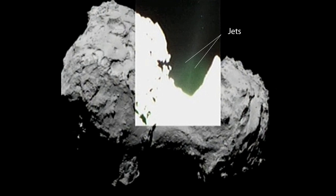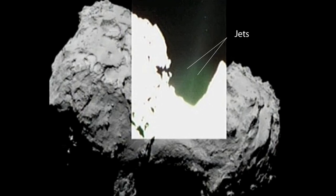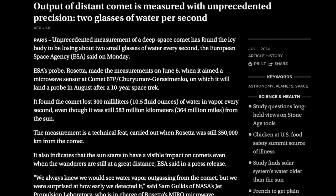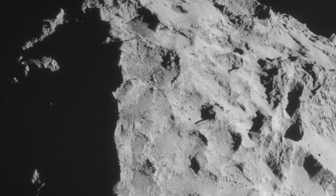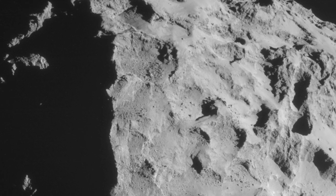Scientists reported the surprising discovery that the comet was producing unexpected amounts of water while still a vast distance from the Sun. NASA scientist Sam Golkes stated in June, 'We always knew we would see water vapor outgassing from the comet, but we were surprised at how early we detected it.' But the comet's surface is, in the words of mission scientist Holger Sirks, 'dry like hell.'